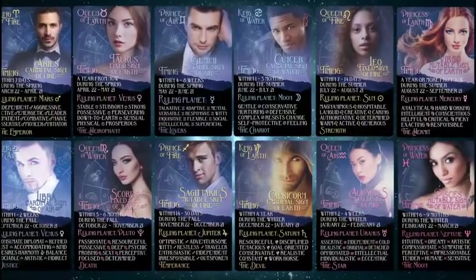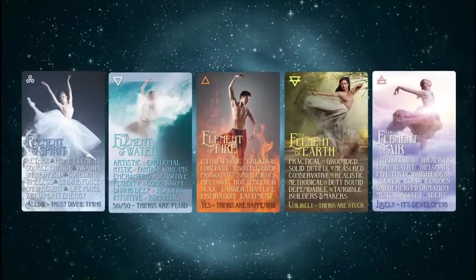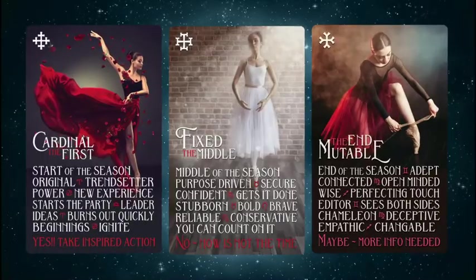They are made up of the 12 signs of the zodiac, the 8 planets plus the sun and moon, and a set of dancers who represent the elements, modalities, and seasons.